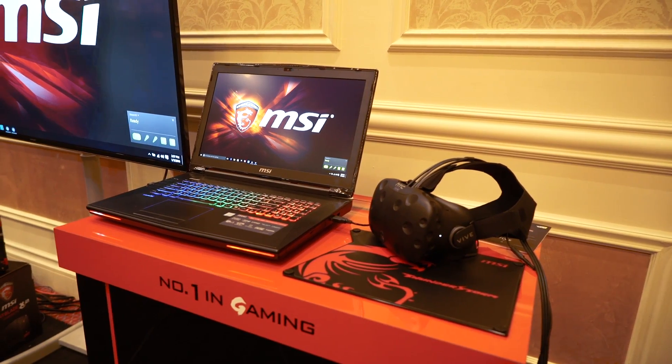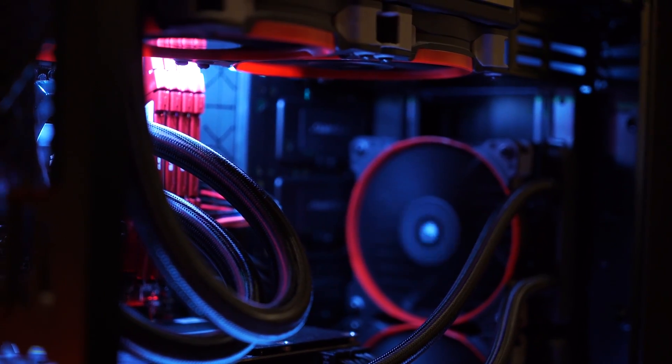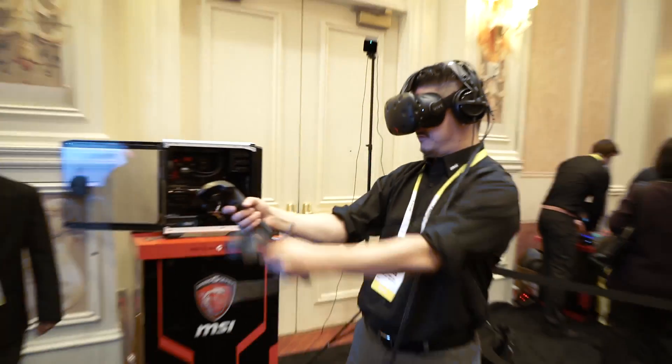Today we're showing off the GT72s Dominator Pro. We're really trying to show that our notebooks are up to par — or sometimes even better than — conventional gaming PCs, by showing that they are Vive ready. Most people excited about it would be gamers. Horror is a really big interest, where you're walking through the woods and something pops out and you really feel like you're there.